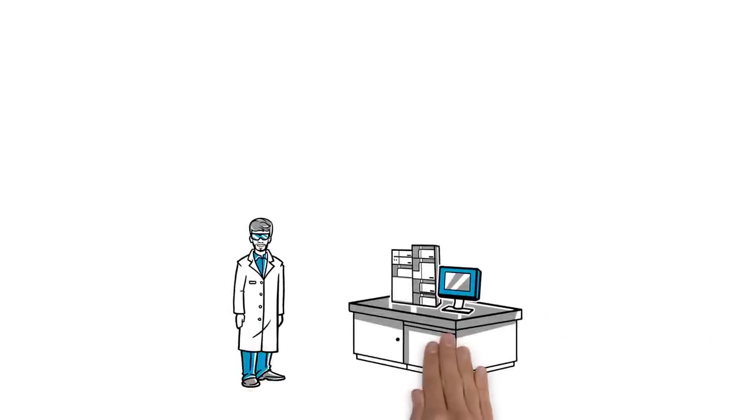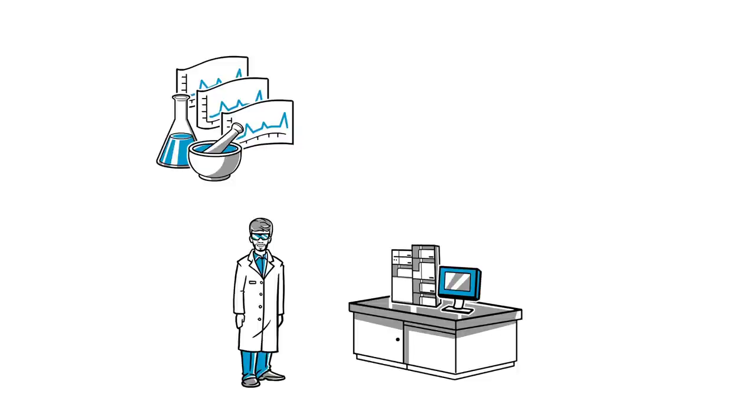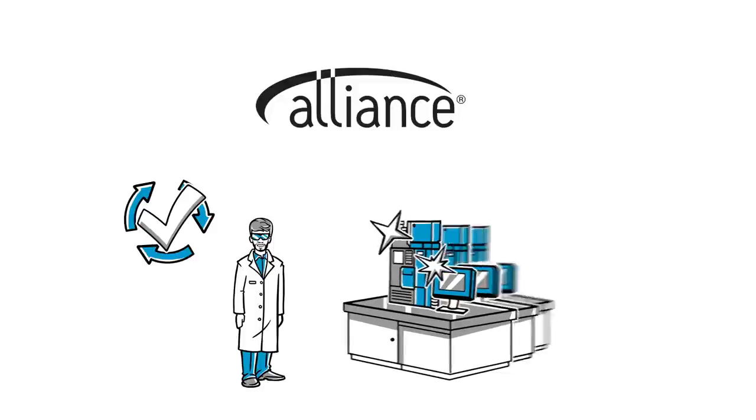Miguel works in a QC lab. He routinely runs assays on well-characterized products. His biggest concern is system reliability to get answers quickly to production. The Alliance HPLC system provides Miguel robustness and reliability every day, always up and running, delivering consistent results.